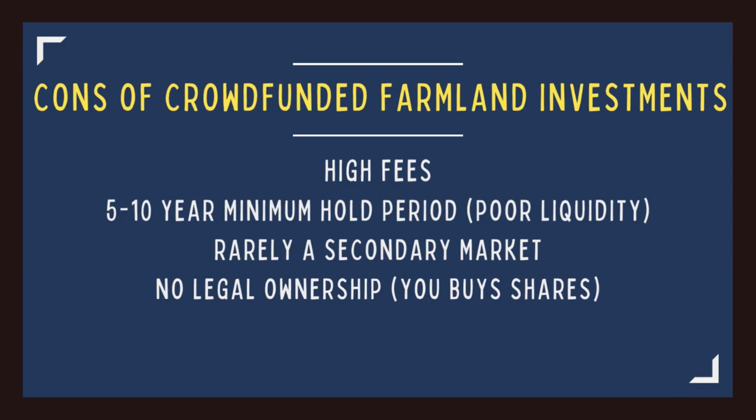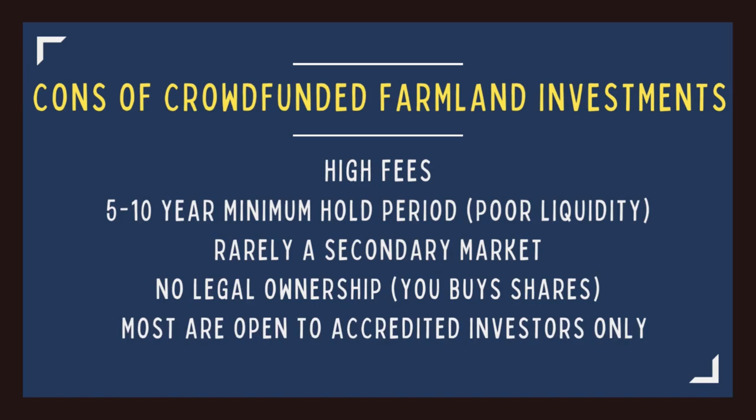There's rarely a secondary market to sell your shares into, meaning you should expect to hold your investment for the duration of the agreement. You're typically buying shares of an LLC that holds the farmland, which means you don't actually own any part of the farm — you own a claim to the cash flow and price appreciation. Most platforms such as AcreTrader, FarmFunder, and FarmTogether are open only to accredited investors. The sites that offer investment to non-accredited investors include Harvest Returns, Steward, and Farmfolio. Steward offers some investments with an initial investment as low as $100.